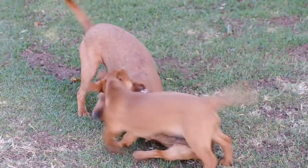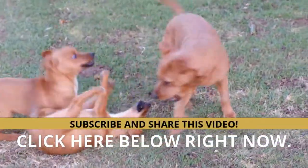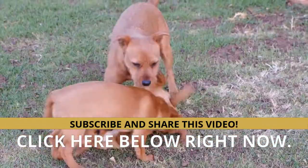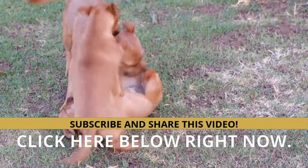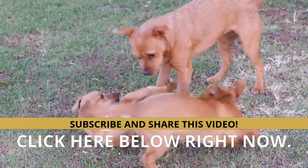Is your dog sick or has behavioral problems, and the experts you have consulted do not give you effective solutions to help him improve? Click the link below and get the help you are looking for. Don't stop subscribing to the channel, commenting, and sharing the video — thank you.